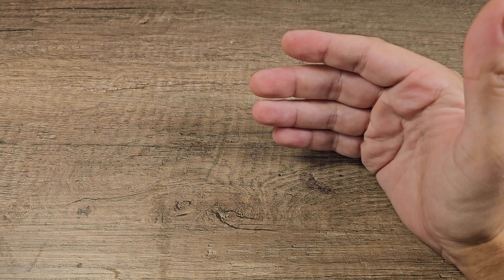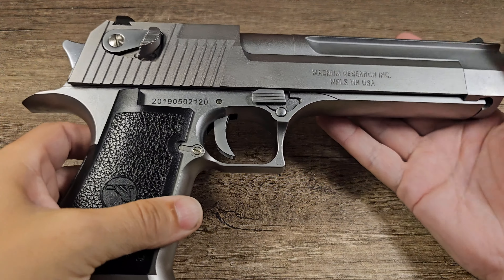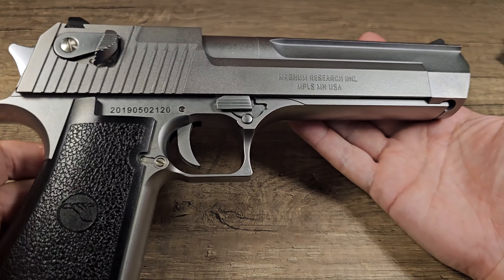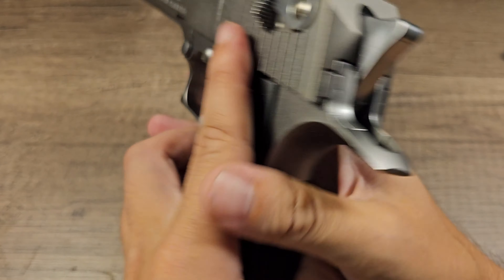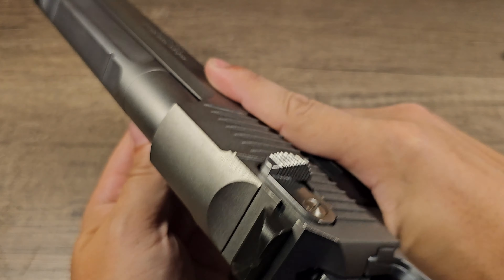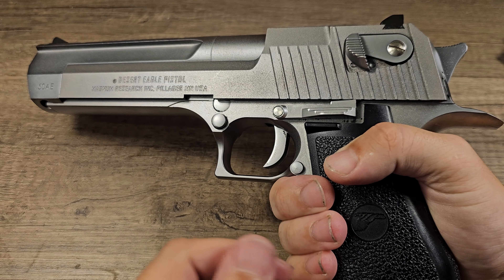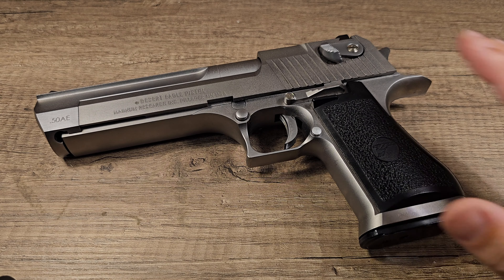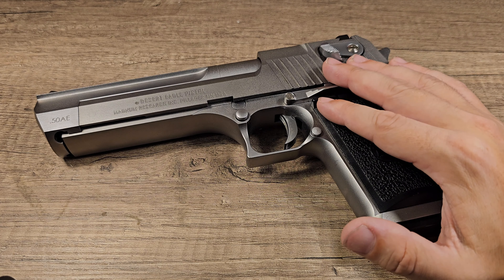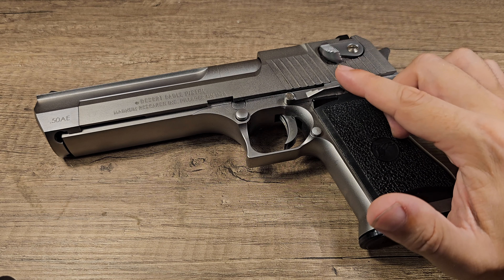You can do that if you have a gun that is designed to work on CO2 and green gas, or you have a very beefy gun like this Desert Eagle. This is a very heavy and very well-built gun, so it doesn't matter what you put in there — it will just handle it. It's a shame that they don't build airsoft guns like this anymore, where you can put in as much pressure as you want and the gun will just handle it.